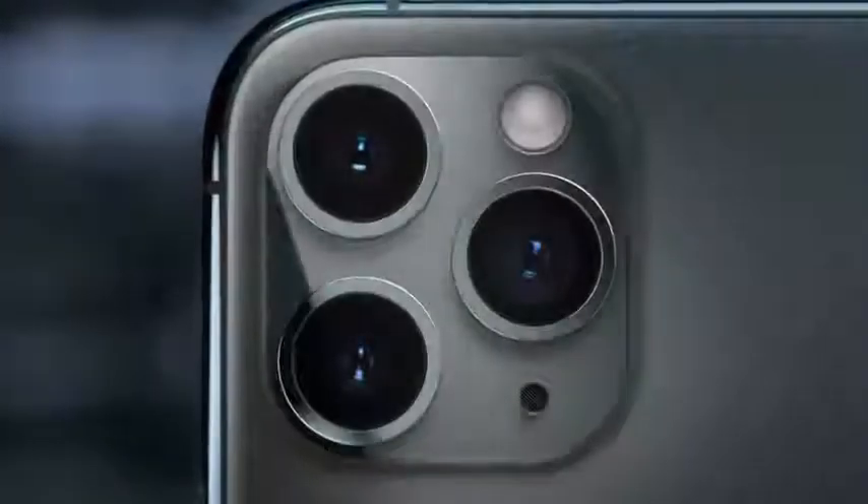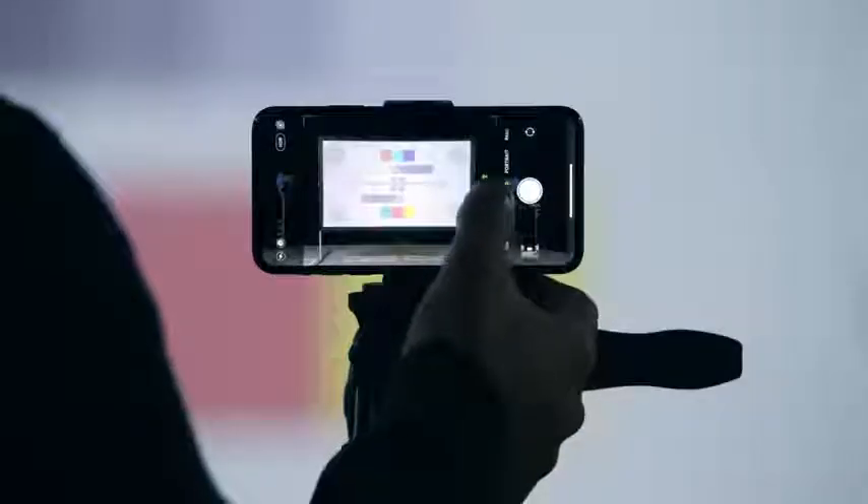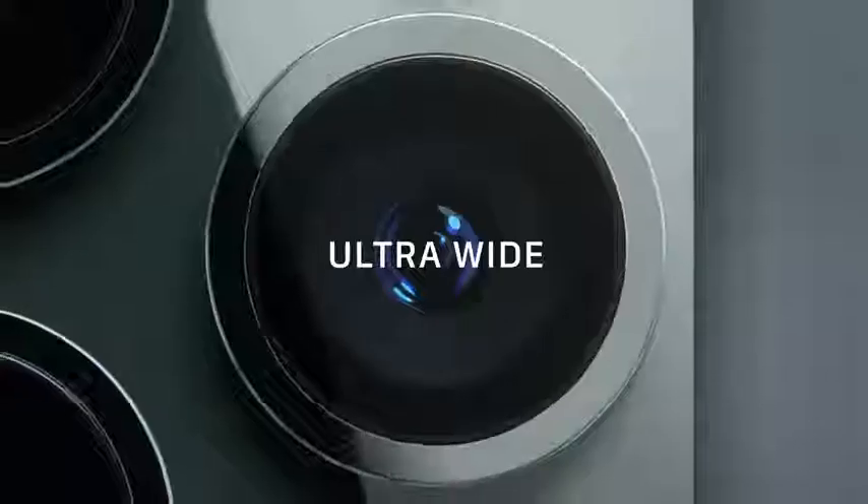The triple camera system combines cutting-edge technology with the extraordinary ease of iPhone. The redesigned camera interface complements the new hardware with a more immersive and intuitive experience, featuring telephoto, wide, and new ultra-wide cameras.